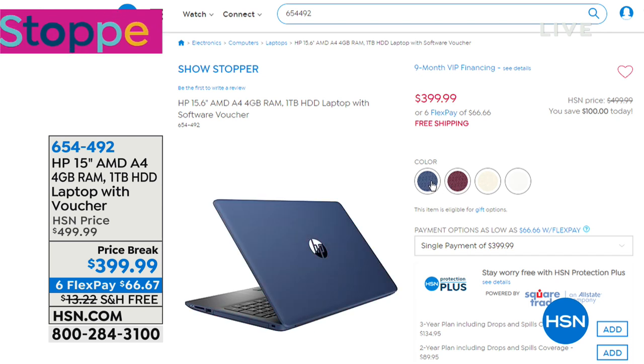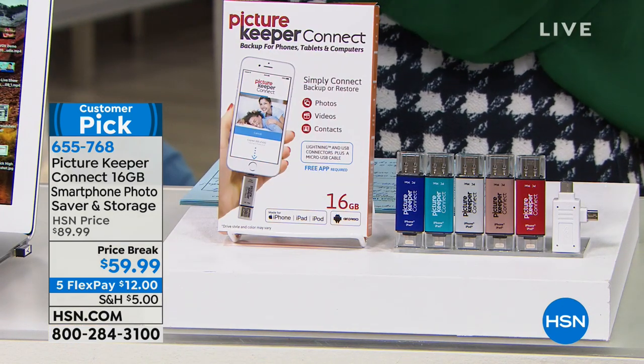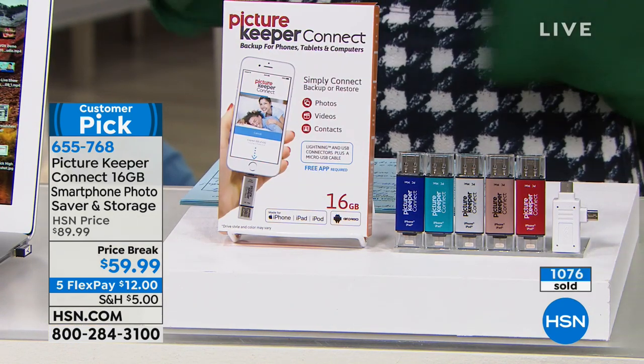We'll have a great presentation with our friend Joe. In the meantime, Julie Truster is going to take you shopping. Already one of our biggest hits of the day is here — it's called our Picture Keeper. Think about your smartphone right now. What are the most important things on your phone?